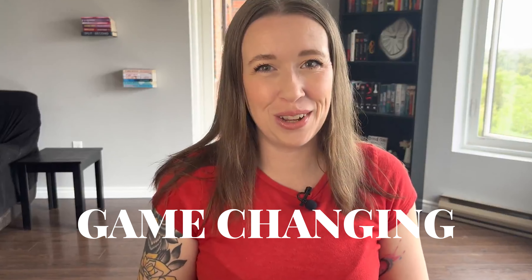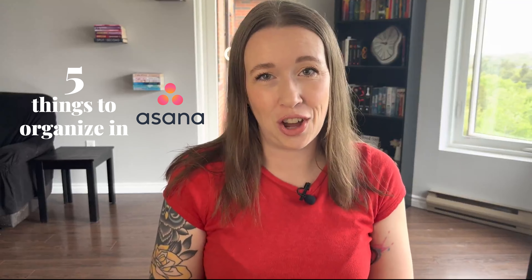Are you tired of drowning in a sea of never-ending tasks and struggling to keep your business organized? You're in for a treat because today I have something game-changing for you. In this video, I'm going to give you five examples of things you can organize in Asana.